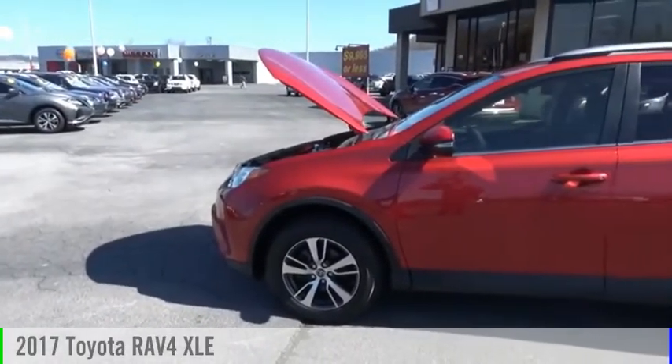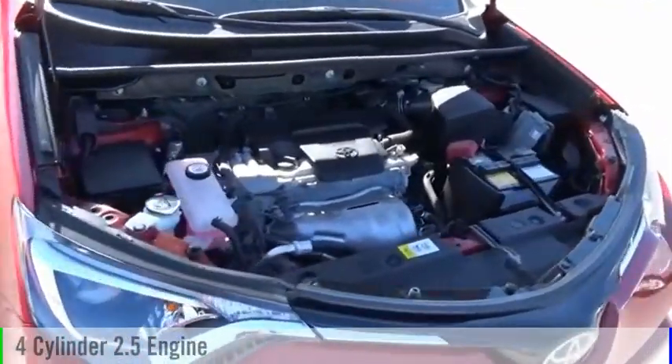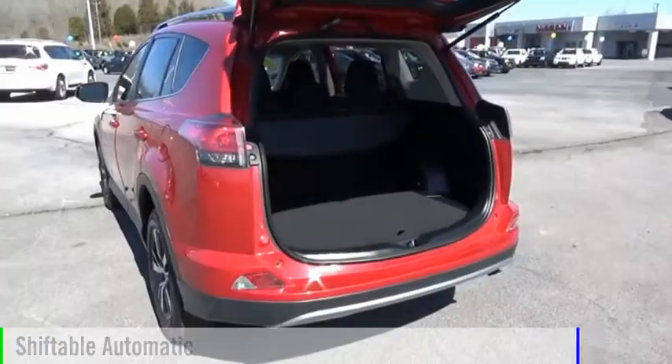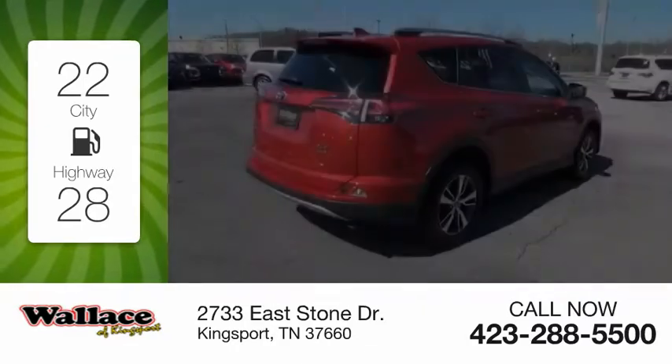We are pleased to show you the 2017 RAV4. This vehicle is powered by an all-wheel drive, 4-cylinder, 2.5-liter engine and comes with an automatic transmission. Great fuel efficiency saves you money by requiring fewer trips to the gas station.